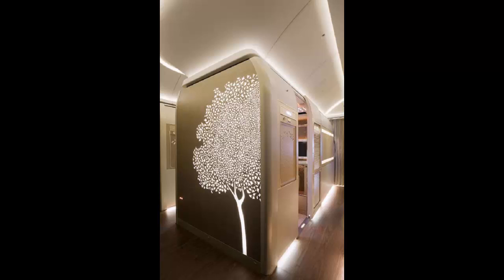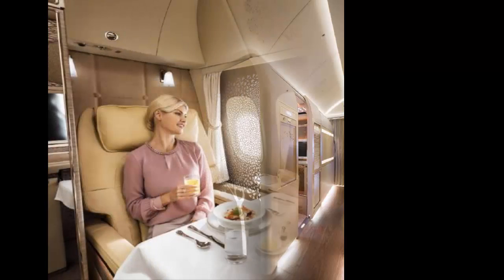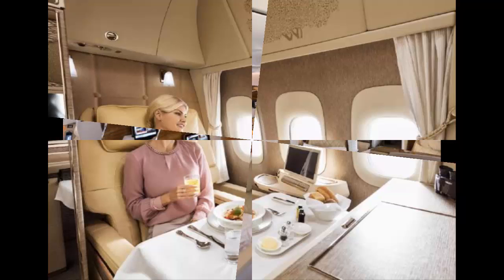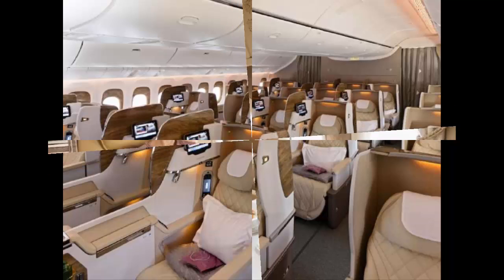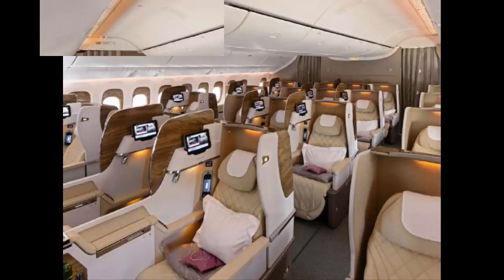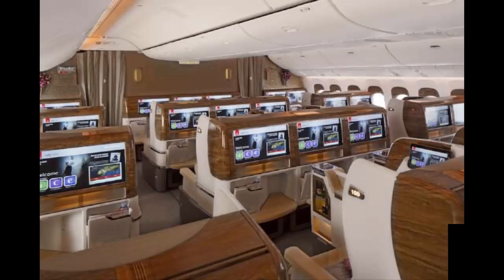Every single passenger now gets their own suite, with floor-to-ceiling sliding doors and 3.7 square meters of personal space. The fully enclosed cabins mean passengers have total privacy while relaxing on new NASA-inspired zero-gravity chairs, considered the best resting comfort by taking pressure off passengers' elbows, back, and neck.